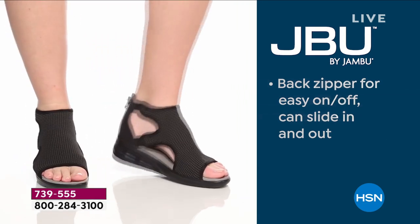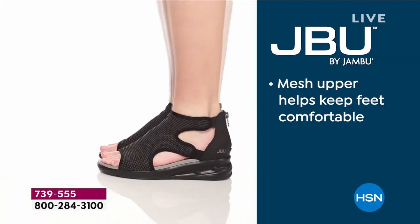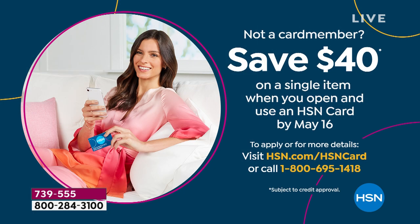Today you can get them delivered on a flex of only $12.50. If you have an HSN card, just $10. If you don't have that card, tonight if you call to apply, you will get $40 off your first purchase — and that would make this today's special sporty sandal $9.98.